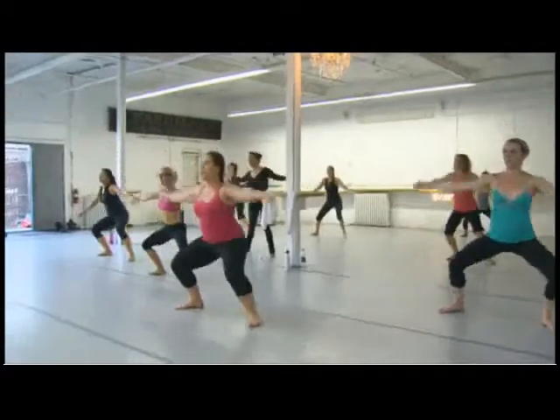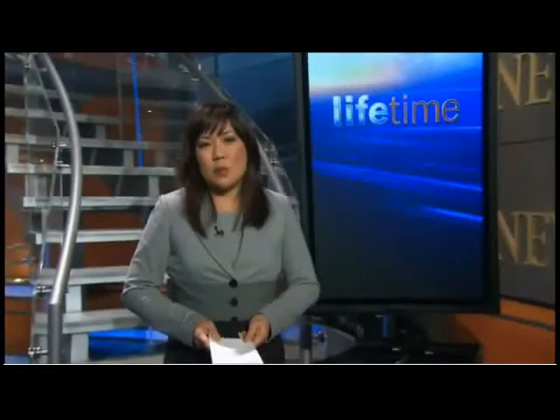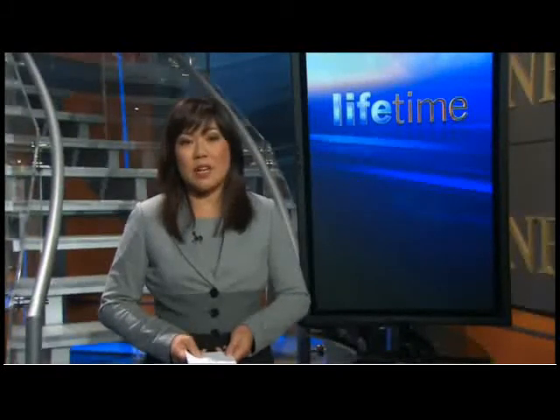Students range from their teens all the way up to their 70s. Nichols just opened a new studio in downtown Toronto. She's in the process of training several more instructors and is also planning to develop a line of instructional DVDs. With today's Lifetime, I'm Pauline Chan.